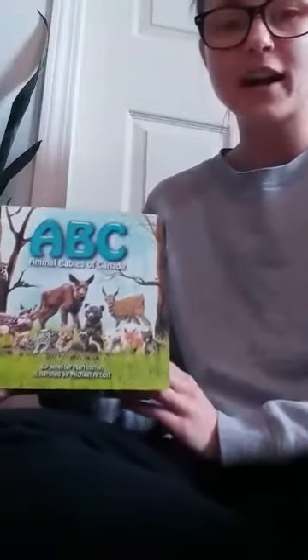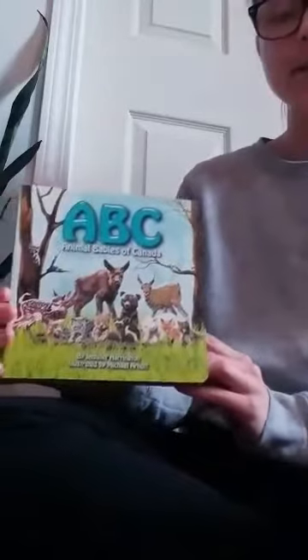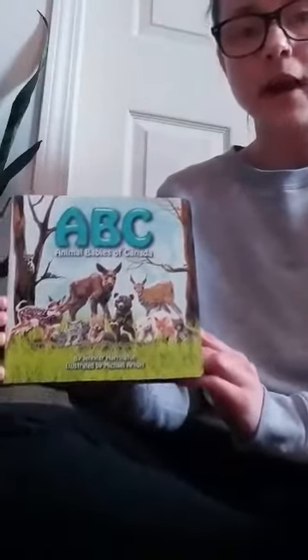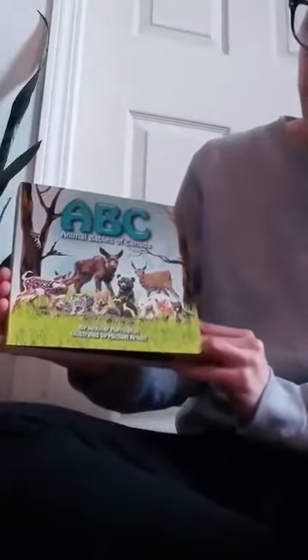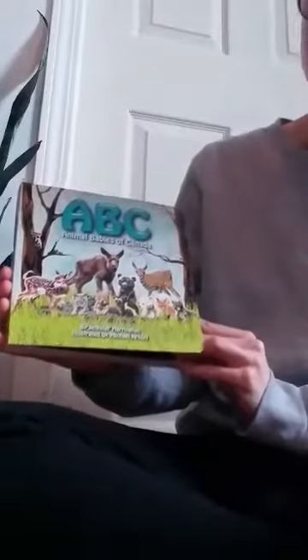Hi everyone! I just thought I would like to read you guys another story today. This book is called ABC Animal Babies of Canada, and I thought it would be great at this time because it's springtime and all the baby animals are going to be coming out soon. This book is by Jennifer Harrington and illustrated by Michael Arnott.